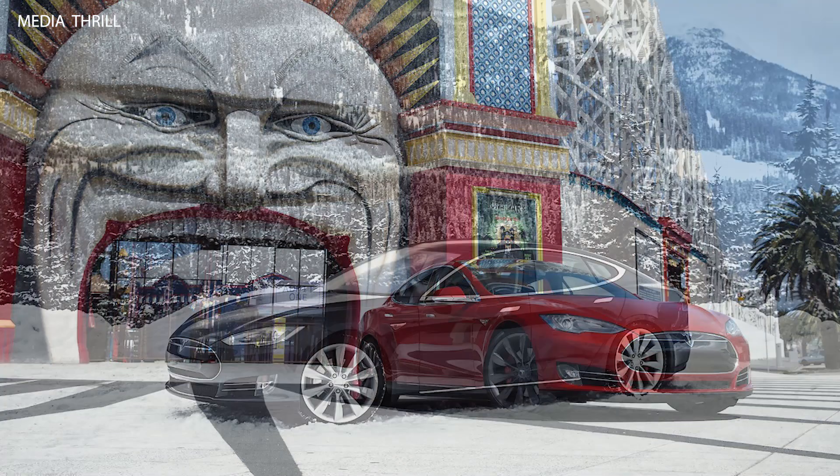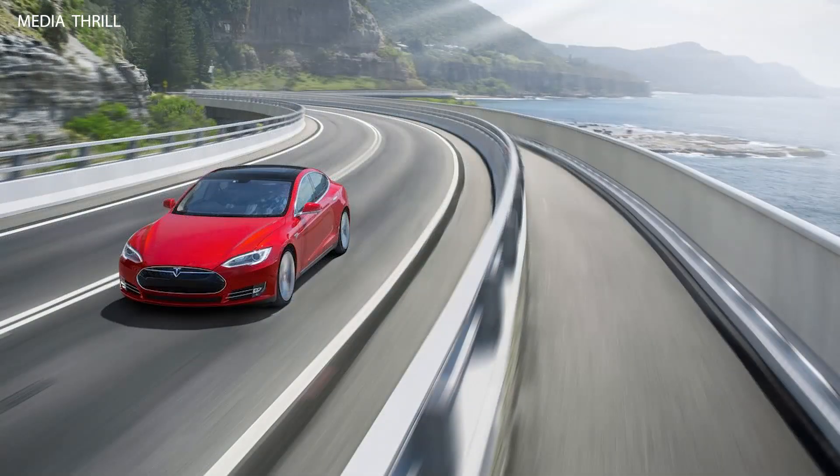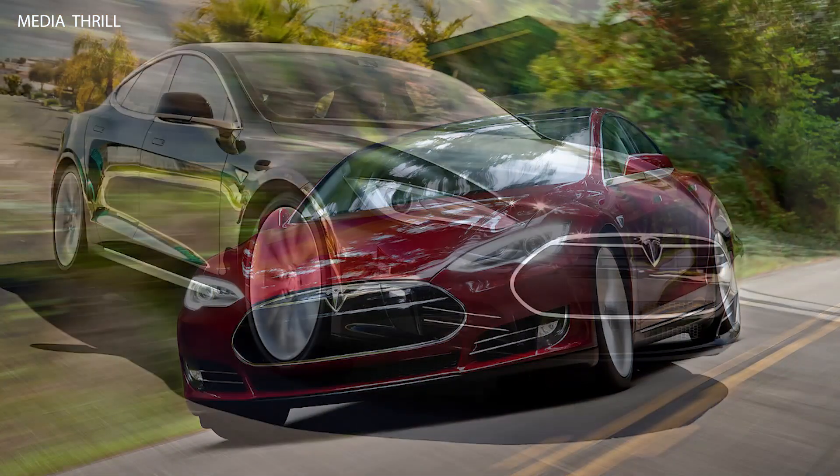Many Model S variants featured a panoramic glass roof option, providing occupants with a spacious and airy cabin environment. The Model S also featured a large touchscreen display in the center console, controlling various vehicle functions, navigation, and media playback.